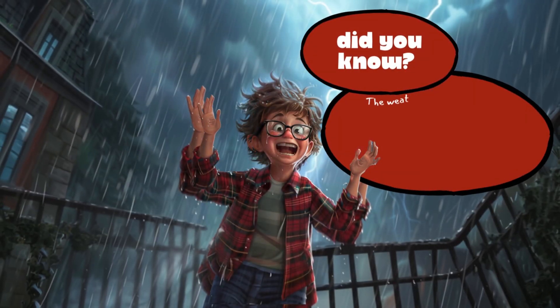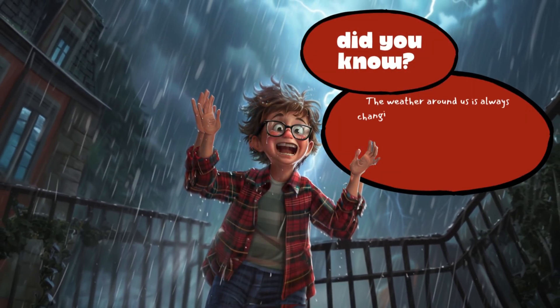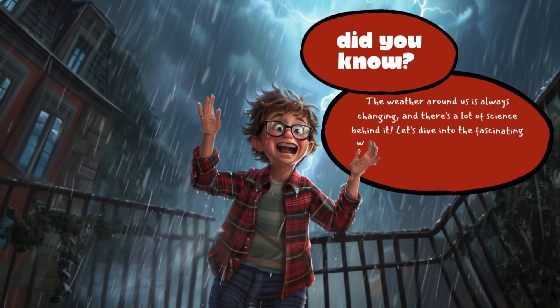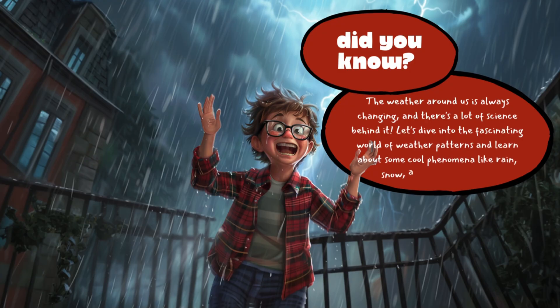Did you know? The weather around us is always changing, and there's a lot of science behind it. Let's dive into the fascinating world of weather patterns and learn about some cool phenomena like rain, snow, and thunderstorms.